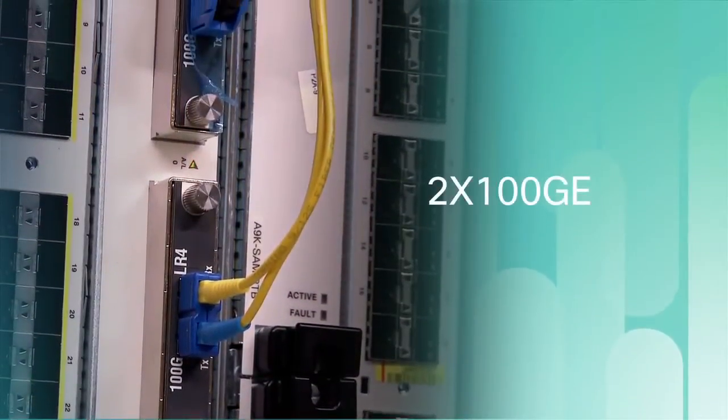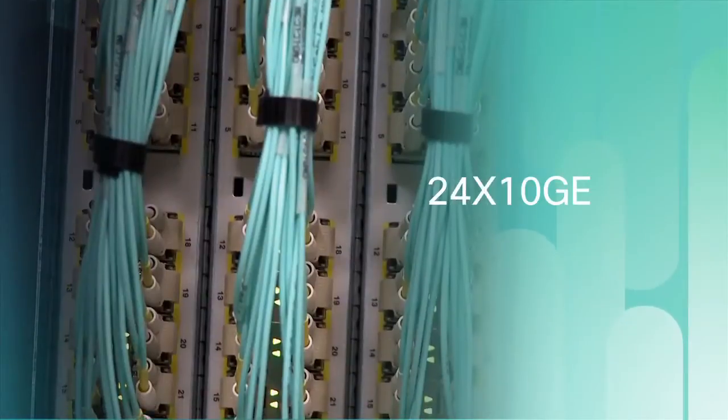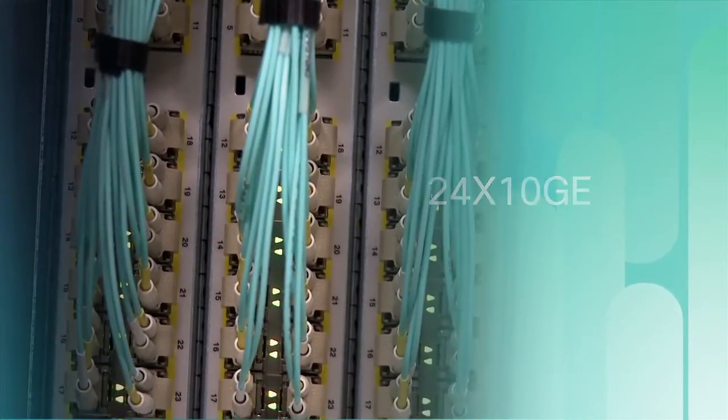And within the 9922, we have here two next-generation Ethernet line cards — a 2x100 GigE and a 24x10 GigE line card — representing the highest available density and performance in the industry.